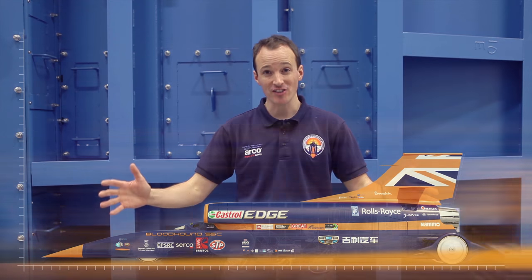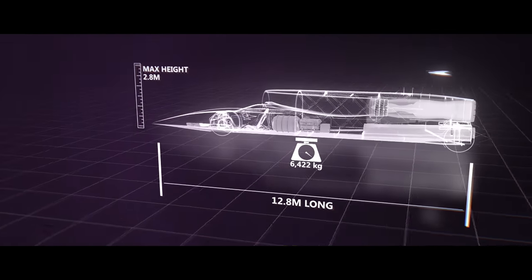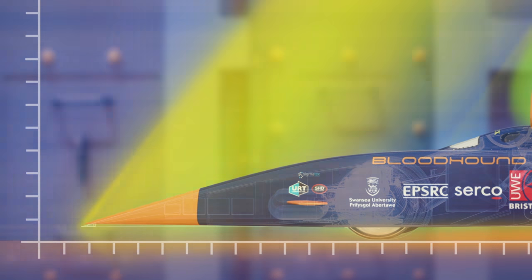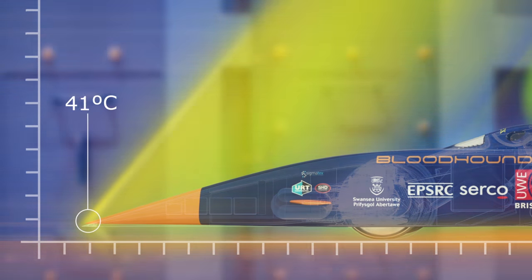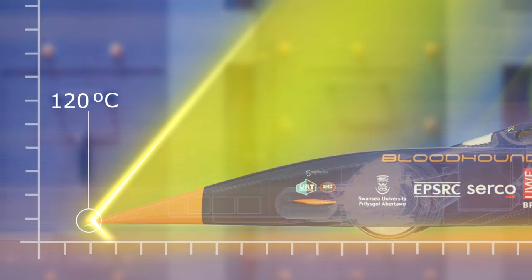Bloodhound is designed to travel at 1,000 miles per hour. That's faster than the speed of sound, which makes things really interesting from an aerodynamics point of view, because we're going to be generating shockwaves. At the nose of the car, we'll be generating the first shockwave the car will experience — it's called the bow shock. It basically exists because the air hasn't had enough time to move out of the way of the car, so it has to suddenly compress. That compression causes a pressure increase and a temperature increase, so we anticipate that the nose of the car will get to about, or just over, 100 degrees centigrade at top speed.